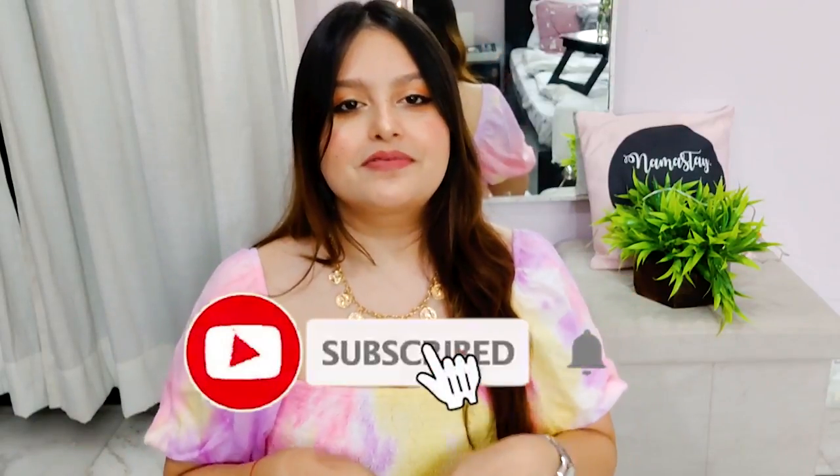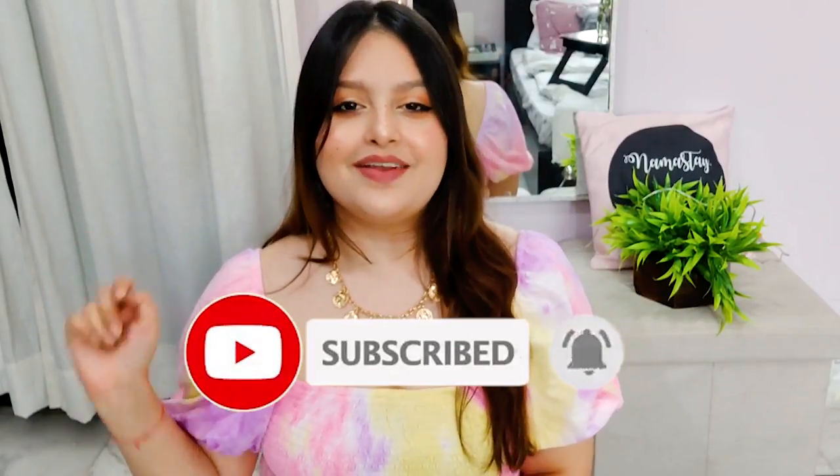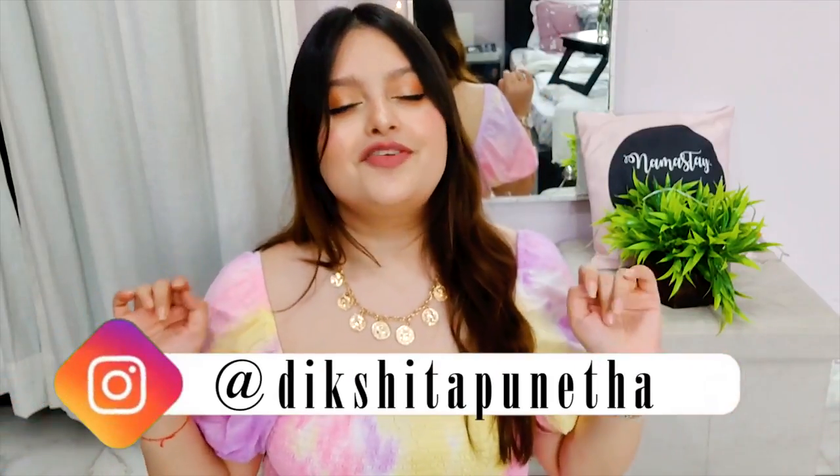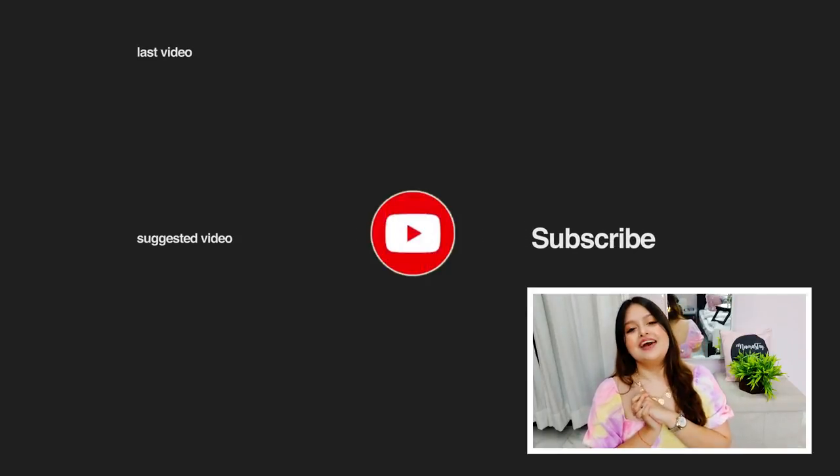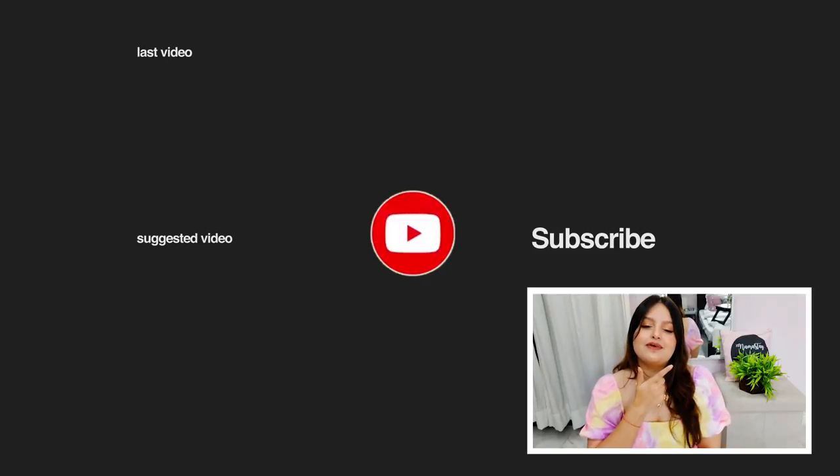And with this we come to the end of this video. I hope you enjoyed watching it — if you liked it then give it a big thumbs up and don't forget to subscribe. Click the red button to subscribe and then click the bell sign too. This is my Instagram handle — make sure you're following me. Tell me in the comments which was your favorite outfit. I upload a new video every Monday and Thursday at 11 AM — I would love to meet you then. See you next time, keep smiling, bye!